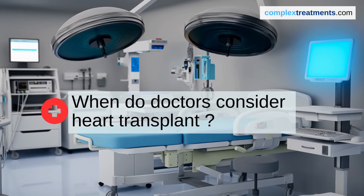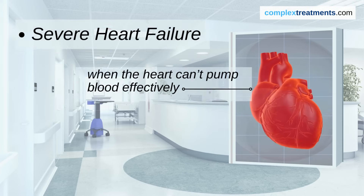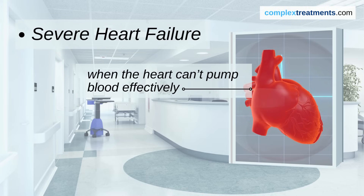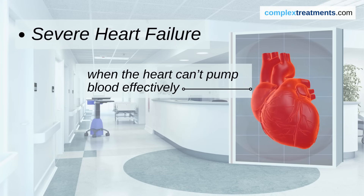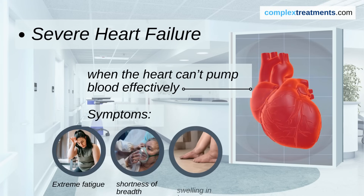When do doctors consider a heart transplant? Severe heart failure is the most common reason. This happens when your heart can't pump blood effectively, leading to symptoms like extreme fatigue, shortness of breath, and swelling in your legs.